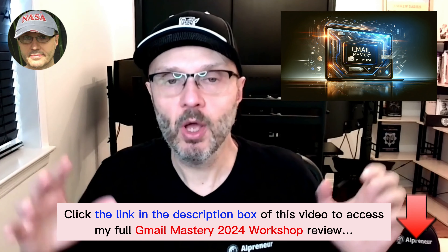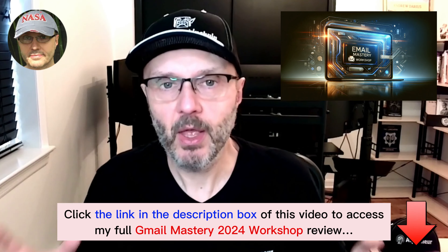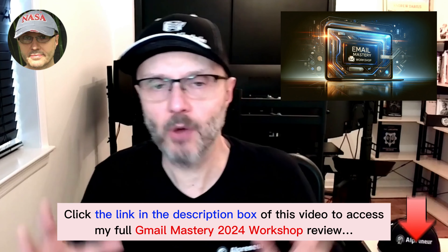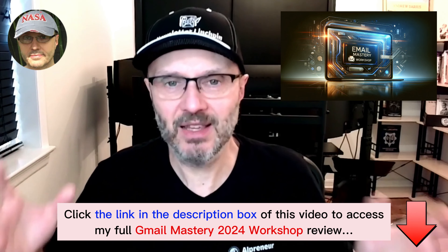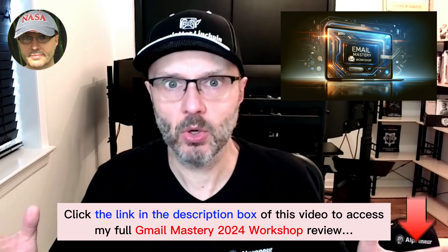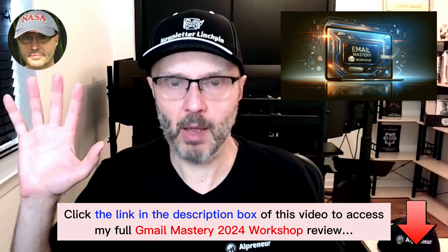I'll also give you information about two different software tools: one helps you grow from zero to around one to two thousand subscribers, and the other helps you with lists of any size to keep out of the dreaded blacklisting of your sending domain. So guys, get it right now — I'll see you on the workshop or on the recording. Take care, bye bye.